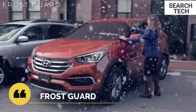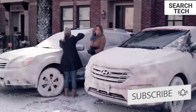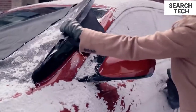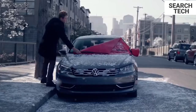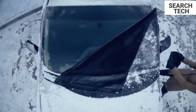FrostGuard is a type of windshield protector. The FrostGuard Plus attaches two security panels for a secure fit every time, making it ideal for those on the road. It prevents frost, ice, and snow from forming on the windshield, eliminating the need to scrape.